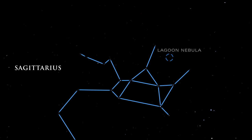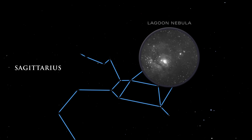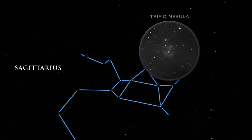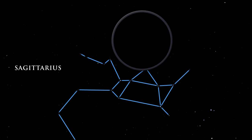The Lagoon Nebula's gas and dust is brilliantly illuminated by the energy of the hot, young stars inside it. In the three-lobed Trifid Nebula, dark dust lanes appear etched against the radiance of glowing gas. The Omega Nebula glows brightly, but we cannot see its hottest stars embedded deep inside.